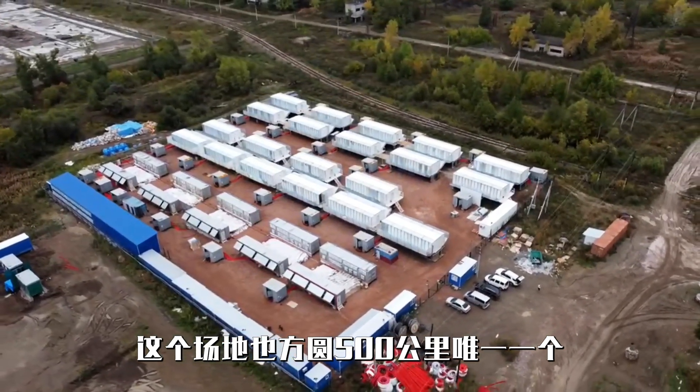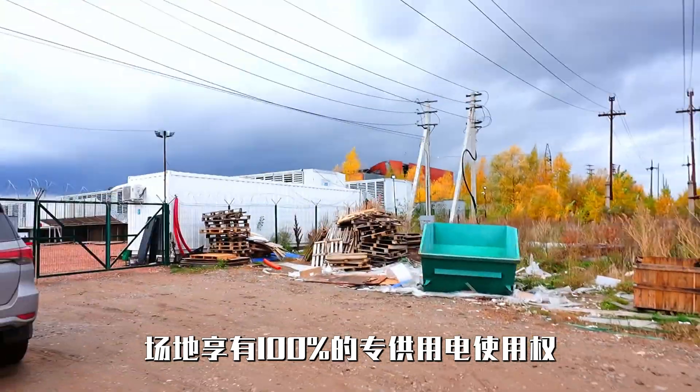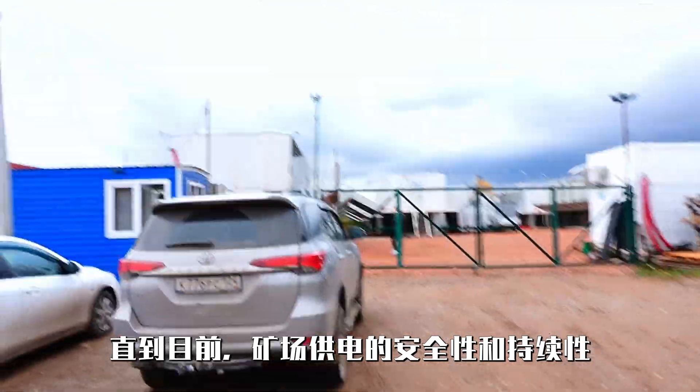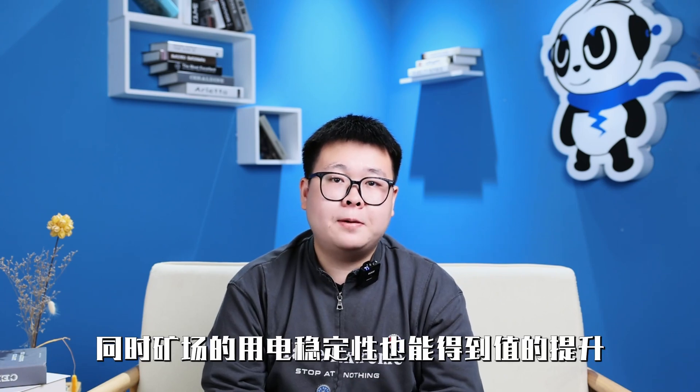The location of the site is in the Lavosabek region of Russia, with a total electricity load of about 63 megawatts. The mining machines operate at a full load of around 50 megawatts. This site is also the only bitcoin mining facility in a 5 km radius that has been invested in and constructed by Chinese miners. About 30 meters away from our mining site is the substation with a capacity of 110 kilowatts, and our mining facility enjoys 100% dedicated electricity usage rights, ensuring the safety and sustainability of the power supply.